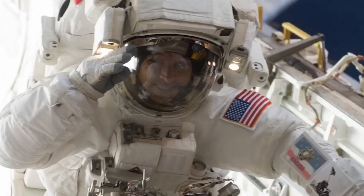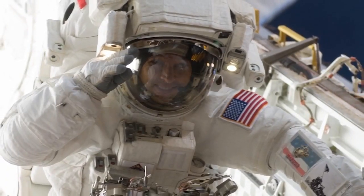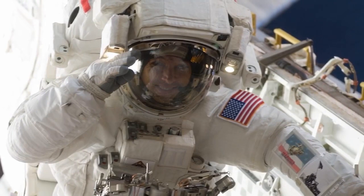One of the neatest things about the spacewalks is when you're in the sun, it's about plus 250 degrees. So it's really hot. We have thermal covers — we protect all our equipment. Metal gets really hot to touch.